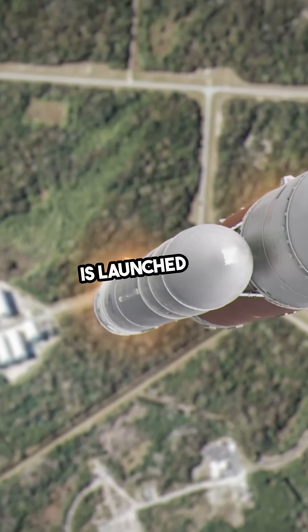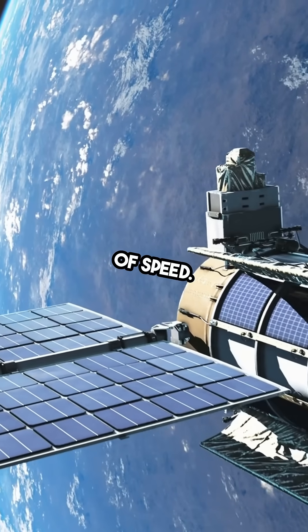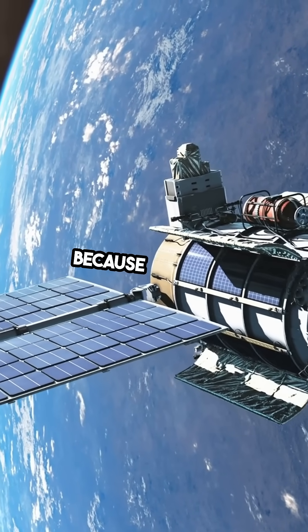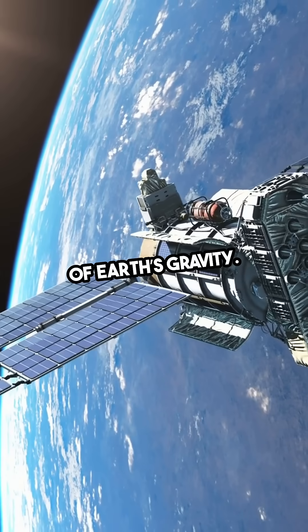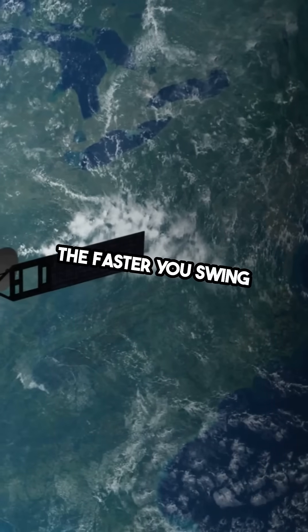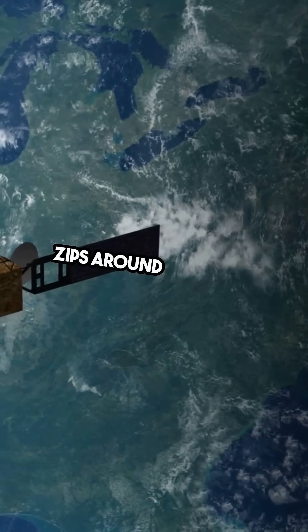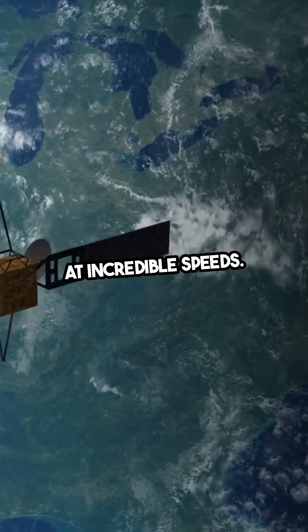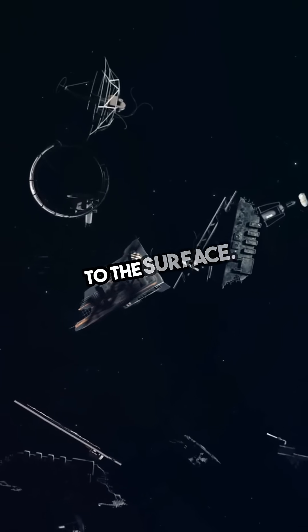When a satellite is launched into space, it's given a significant amount of speed. This speed is crucial because it allows the satellite to counteract the pull of Earth's gravity. Imagine swinging a ball on a string — the faster you swing it, the farther it can go without falling. Similarly, a satellite zips around the Earth at incredible speeds, and this high velocity keeps it from being pulled back down to the surface.